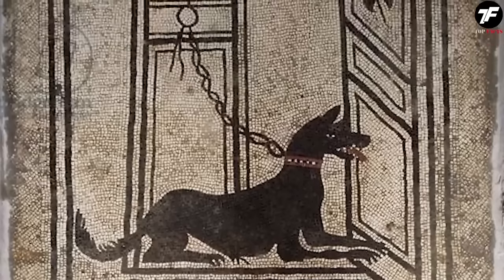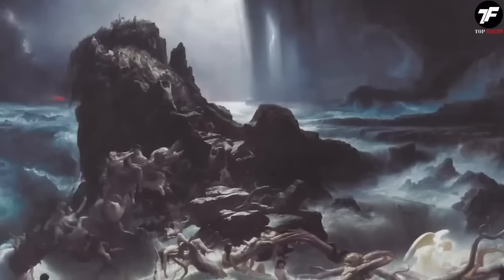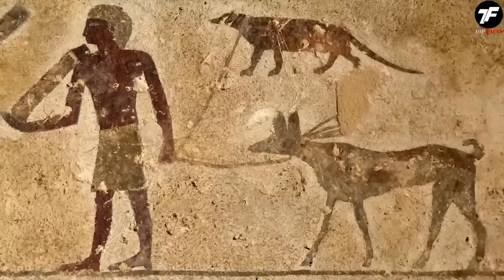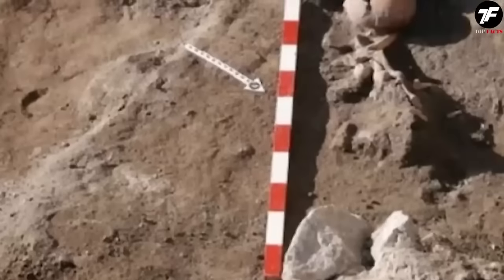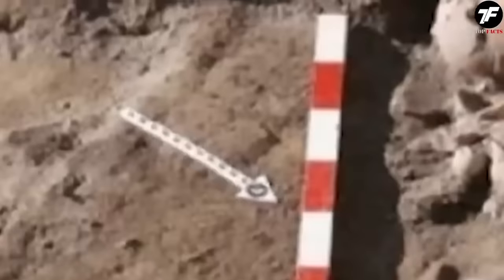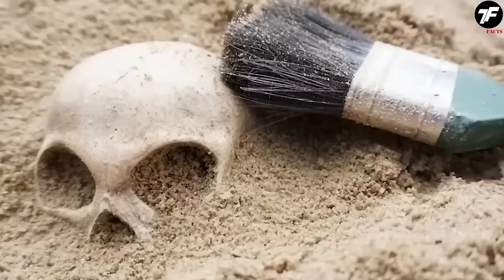The absence of signs of violence suggests that drowning could have been the cause of death. But what was the child doing at the dog kennel? Perhaps he was taking care of the dogs. There was another strange similar case — in the necropolis, a similarly bag-covered body was discovered, but with an arrow in the chest indicating execution. Could these two sad incidents be connected?